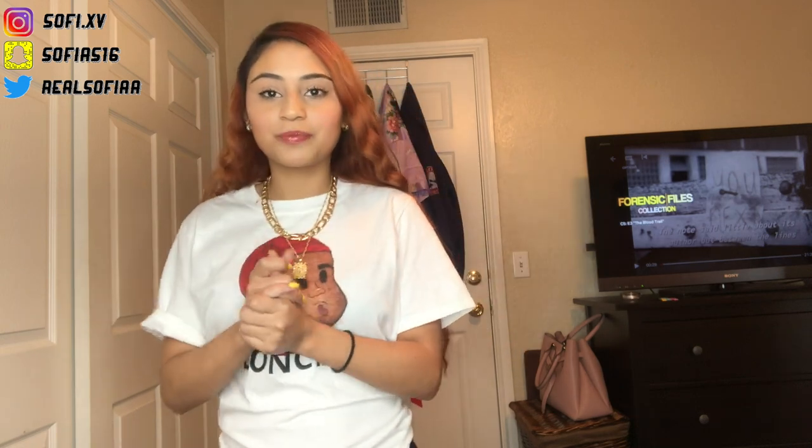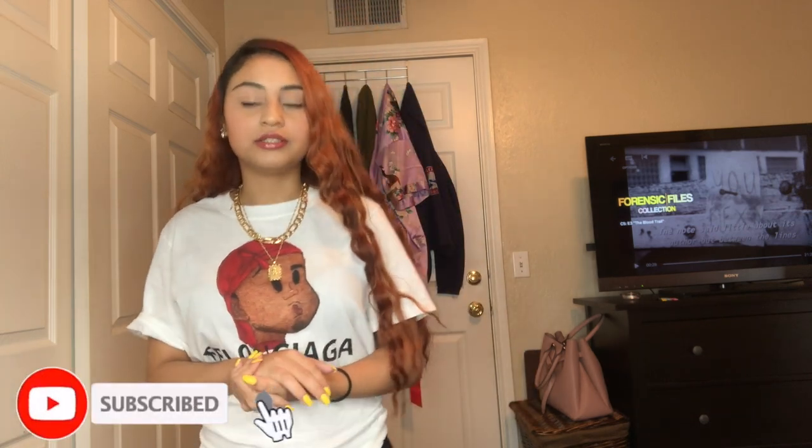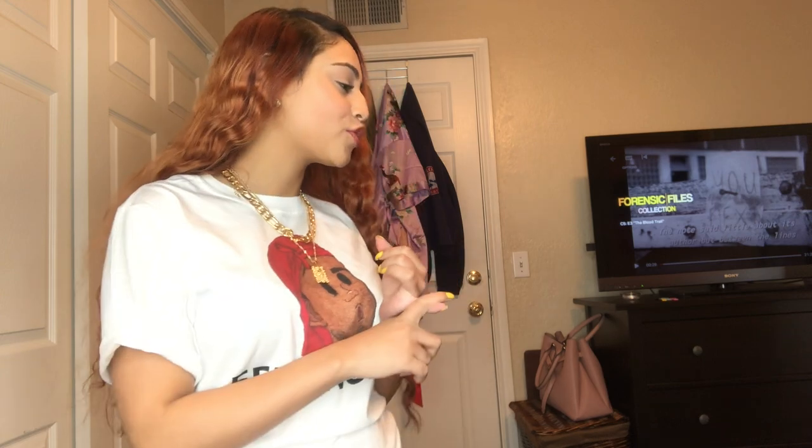Hello you guys and welcome back to another video. If you're here, you already know what's gonna go down. We are gonna do a major haul between a bunch of clothes. We got Fashion Nova, we have a little thing — you'll see what we have.